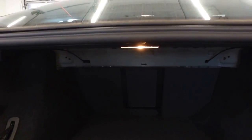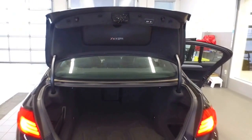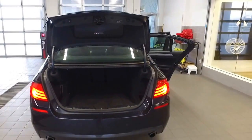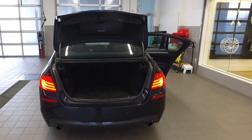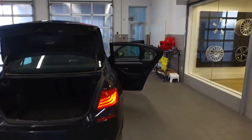You've got the quick-release latches to fold the seats down and you also have the middle pass through. Automatic trunk lid with the rear view camera. You'll see the dual tip exhaust, very sporty, which is very important to BMW.